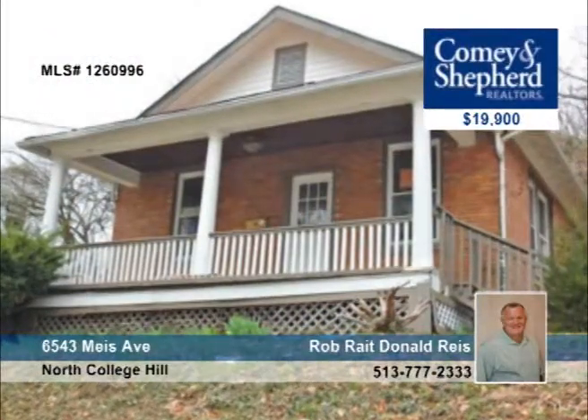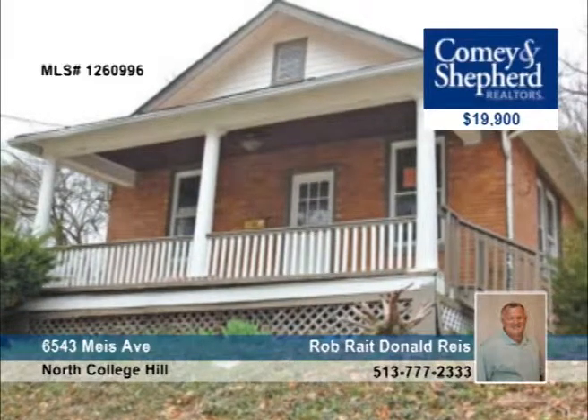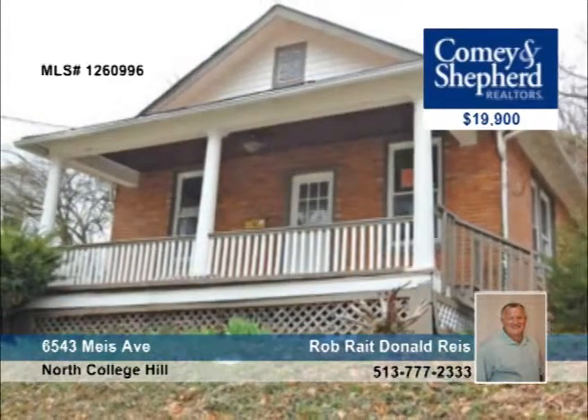Make it a point to come and see this two-bedroom, one-bath brick ranch home with Rob or Donald. It has a newer furnace, some hardwood floors, and a detached garage, plus a whole lot more. Call today and schedule an appointment to see it in person.